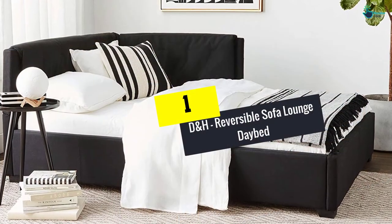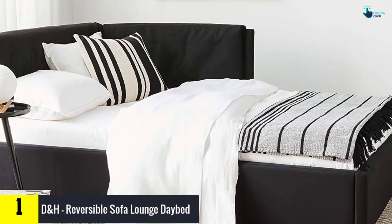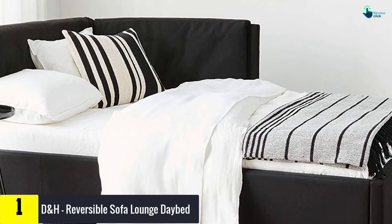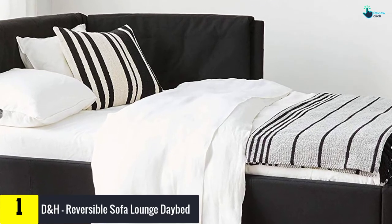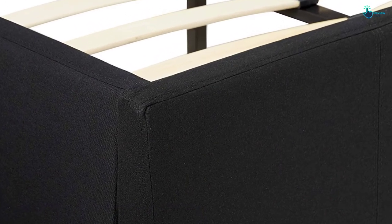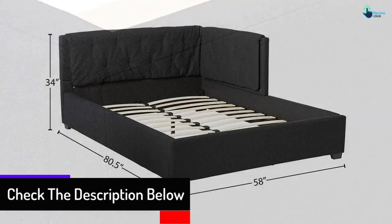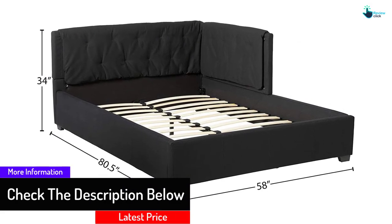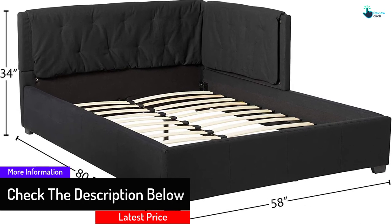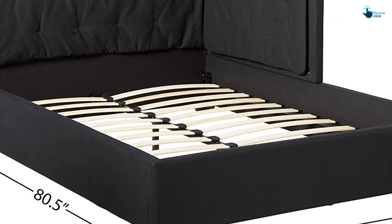And finally at number 1, we have the Donde reversible sofa lounge daybed. Far beyond your basic bed, this versatile platform for sleeping and resting goes from a platform bed at night to a comfortable daybed during the day. The full-size black lounge bed handles time to study, sleep, and rest. The backrest and side armrest allow a vertical rest. The European curved wood slat support system eliminates the need for a box spring. Covered in black brushed canvas material, this versatile full-size bed will be the center of attention in any room.